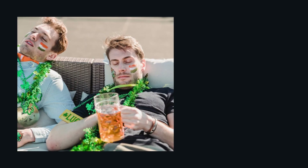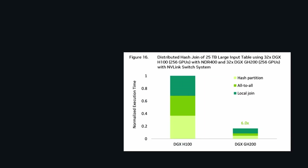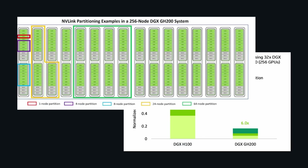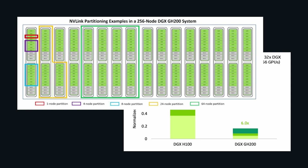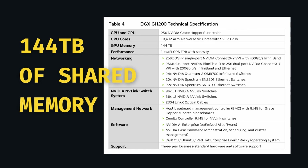I'm not trying to sound like your friend after a couple beers saying something about how AI is going to replace all jobs, but the Superchip is going to power the AI supercomputing platform. By combining 256 of these chips, NVIDIA has created a powerhouse capable of handling massive generative AI workloads. With 144TB of shared memory, this platform is optimized for tasks like AI training, large language models, and data analytics.